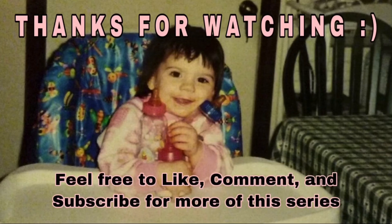Like, comment, subscribe for more — you already know.